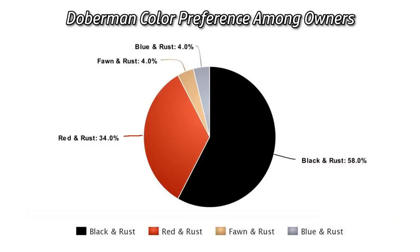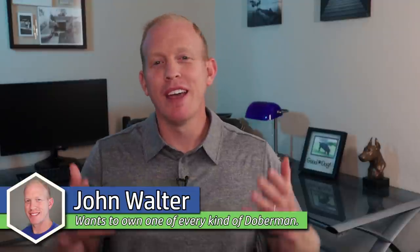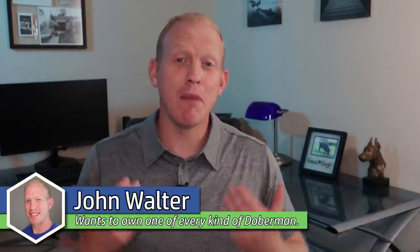A recent online poll of Doberman owners showed that 58% of Doberman owners prefer the classic black and rust colored dogs. But why do they prefer it — is it just for looks alone? In this video I'm going to tell you why I prefer the classic black and rust, and for me it definitely goes a little bit deeper than just looks alone.